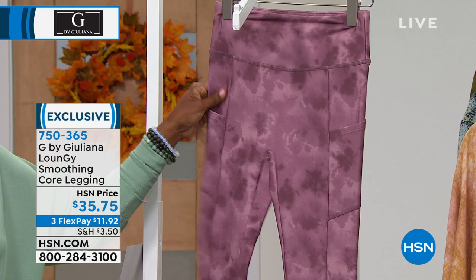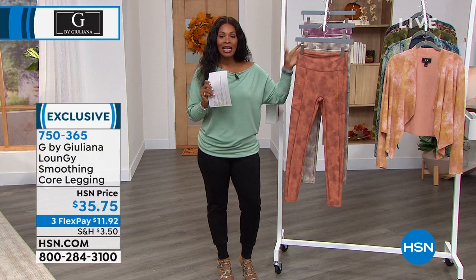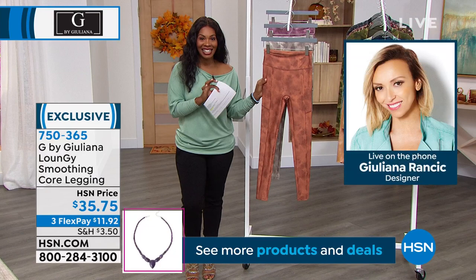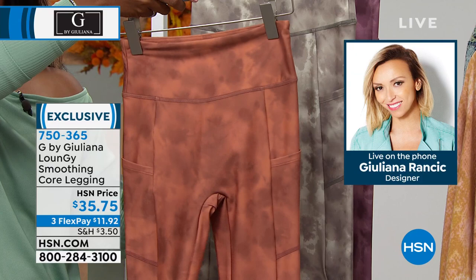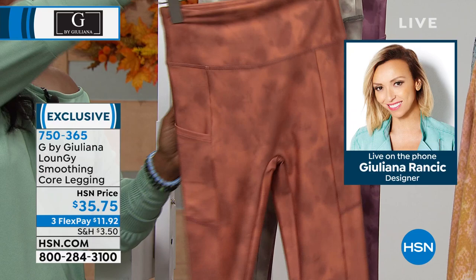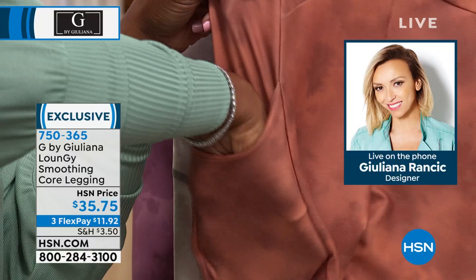You did tie-dye in colors we never see — we see reds, blues, purples, but not these kinds of tones. These are so beautiful — I love that berry color and the white and gray. They feel very fashion-forward. I love that side pocket — I slipped my phone in there the other day while running errands, didn't have a bag, and it was great. You can keep money, an ID. They have a nice wide waistband as well.